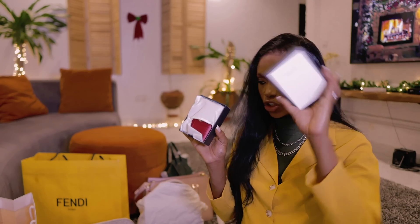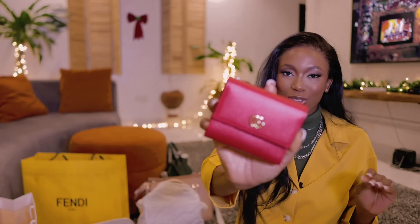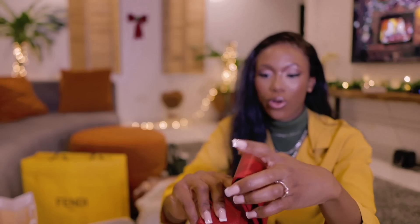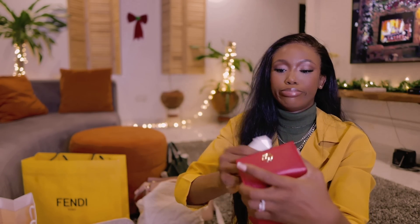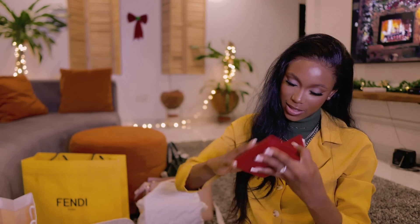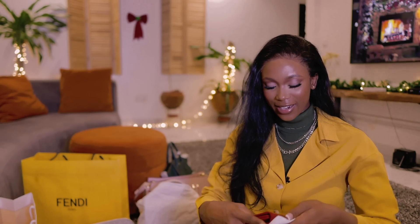The second wallet is also from Gucci. The color is super vibrant — I love it. When I saw it I knew I wanted it. Opening it up you have card holders, a space for coins, and a space for notes. It's quite tiny and doesn't take up a lot of space, which is why I love this type of wallet.